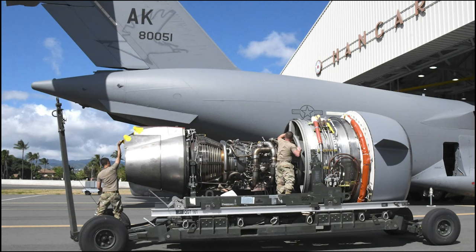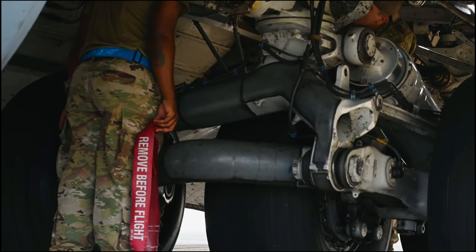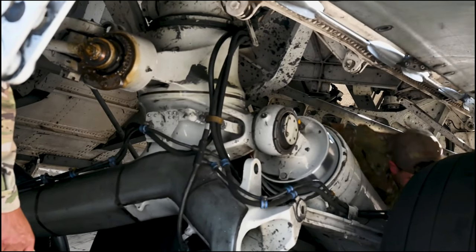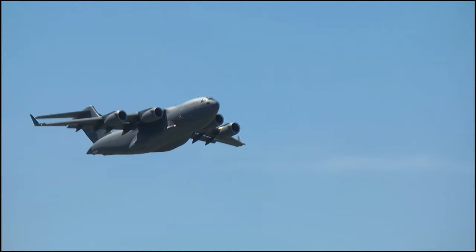The 735th AMS teamed up with the 15th Maintenance Group to replace the engine for an aircraft from Joint Base Elmendorf-Richardson, Alaska. The 15th Maintenance Group, also based at Joint Base Pearl Harbor-Hickam, maintains their own fleet of C-17 aircraft and were able to jump in to assist with equipment, personnel, and expertise, allowing the 735th AMS team to complete the engine change quickly and safely.